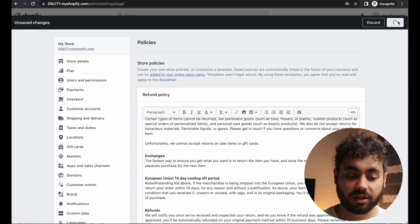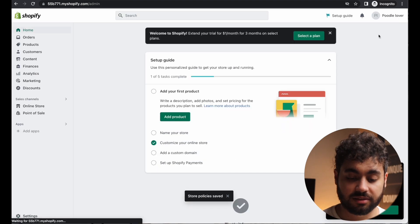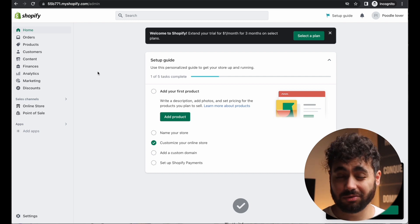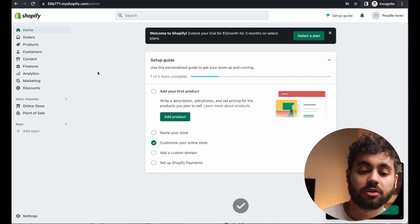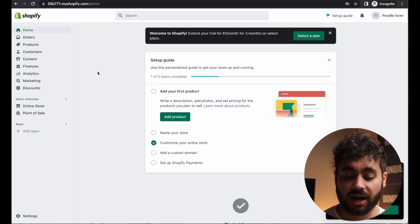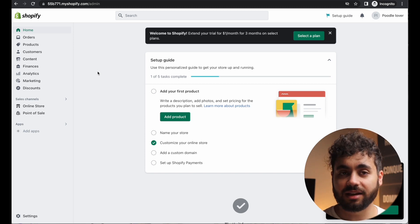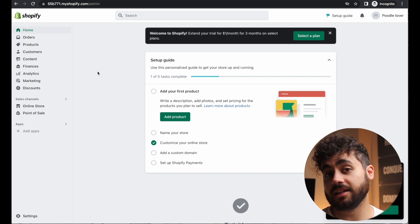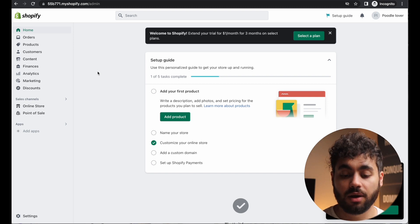Same with your shipping policy — we'll come back to that soon. Just spend about 10 minutes going through these. These little things are actually really important. We'll come back to update our shipping times later. Now let's figure out what type of product we're going to sell, which will ultimately determine what type of store we're setting up.